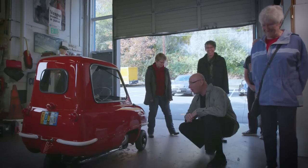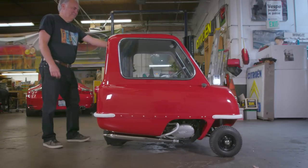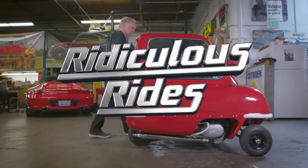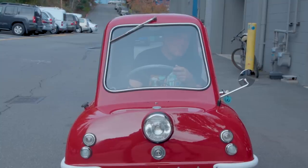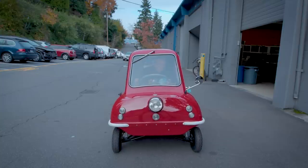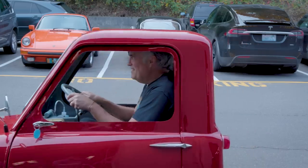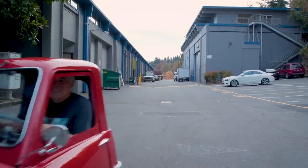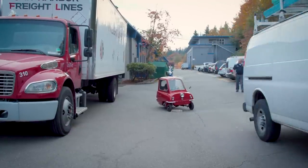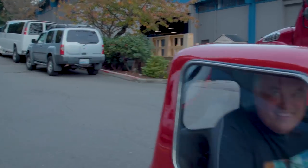Smaller than I remember. I've loved weird cars my whole life. It's kind of a ludicrous idea — the world's smallest car. It's red, it's rare, it's really tiny. The smallest production car ever built: this mini marvel from the swinging 60s is the Peel P50.